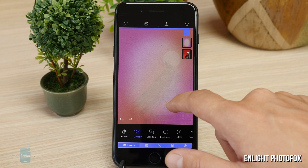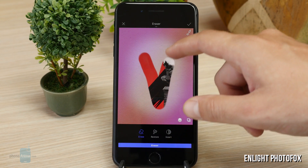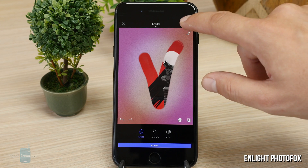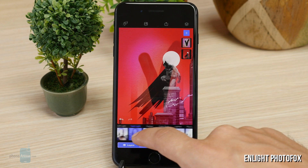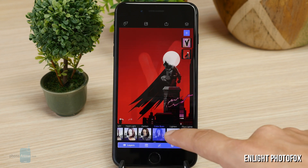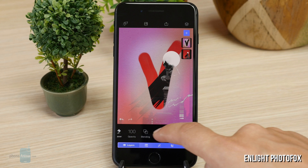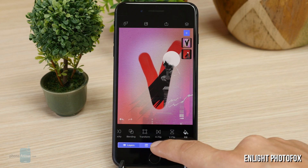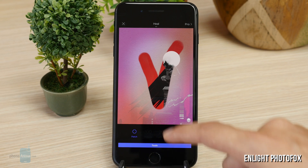First up, we have Enlite Photofox for iOS. Enlite is a pretty popular photo editing app and for a good reason. This is the second generation of the application and, unlike the old one, it's free to download, but most of its features are locked behind a subscription paywall. Nevertheless, it's an amazing photo editor with a powerful layering system that pros and enthusiasts are sure to enjoy.